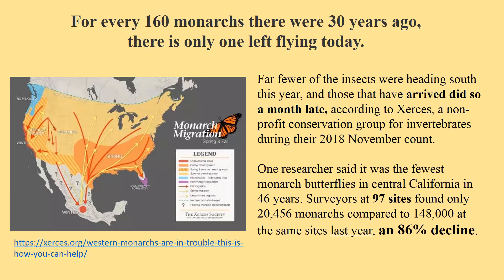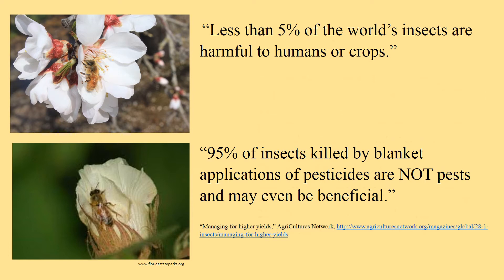A study on the monarch migration route found that for every 160 monarchs 30 years ago, there is only one left flying today — due to the loss of habitat, cutting down plants, and using pesticides and herbicides to destroy milkweed and swamp milkweed. Last year there was an 86 percent decline. We can save the monarch, but we have to provide them their food and their habitat. In the end, less than five percent of the world's insects are harmful to humans and crops. We need our insects — they eat other insects, they are food for other creatures, and they help pollinate our plants and aerate our soil.